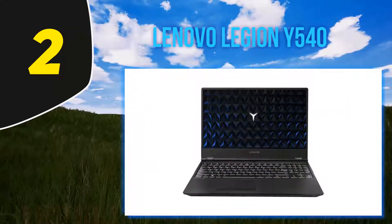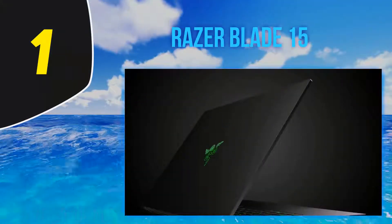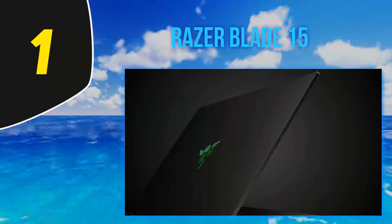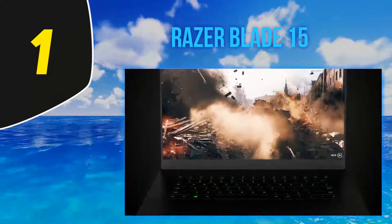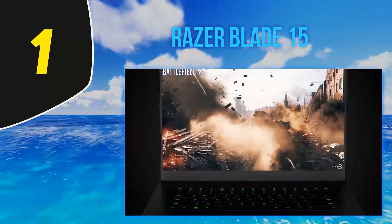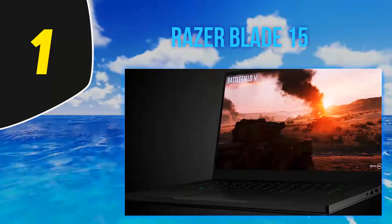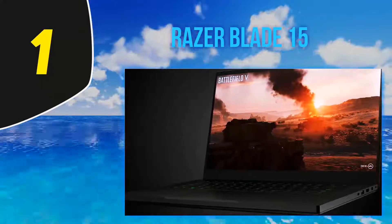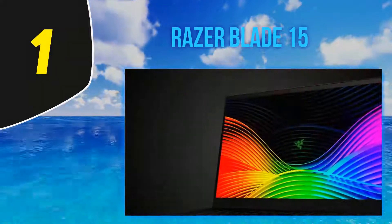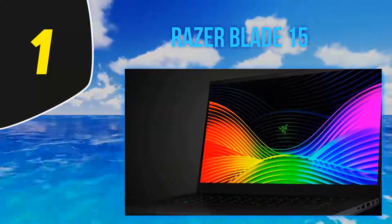And at number 1, the Razer Blade 15. The Razer Blade 15 is one of the most sought-after laptops in the market, courtesy of its brilliant craftsmanship and more than adequate specs sheet. Although primarily considered for gaming, it can handle graphic designing and more intricate tasks like video encoding and 3D rendering with seamless ease.